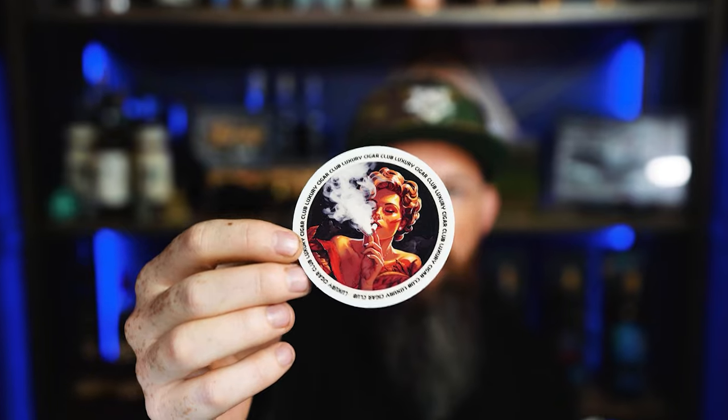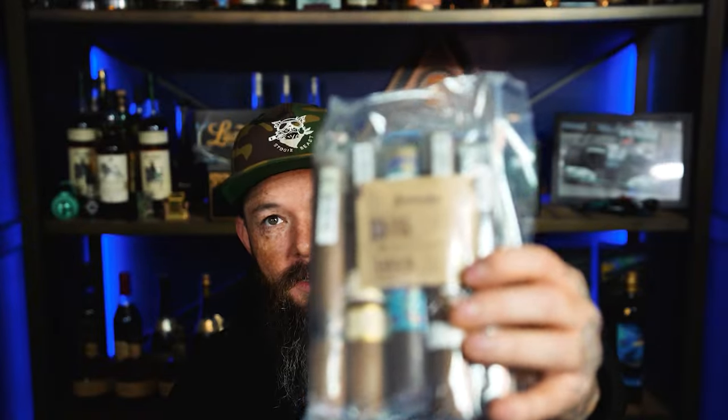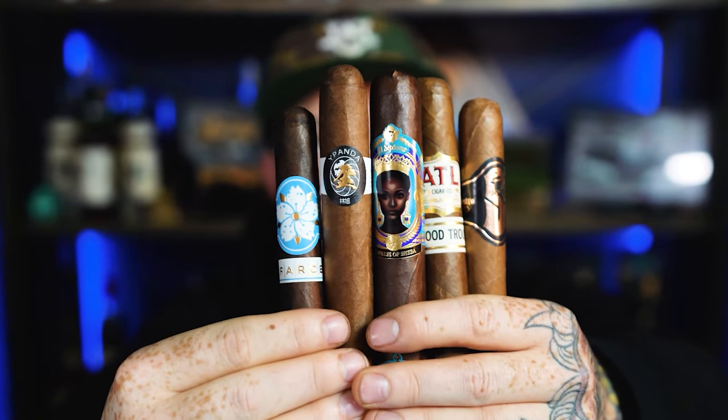Every month we have a unique sticker. I did post a video of our platinum box — they had the wrong sticker in it. This is the right sticker. As you can see, Boveda packs in there. There they are — I'm going to rotate them around for you.